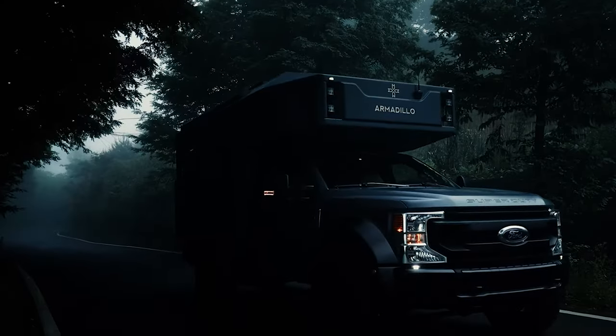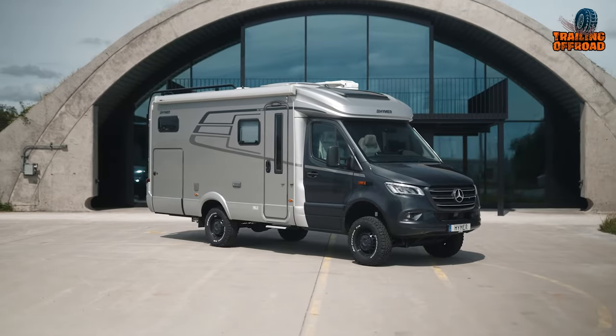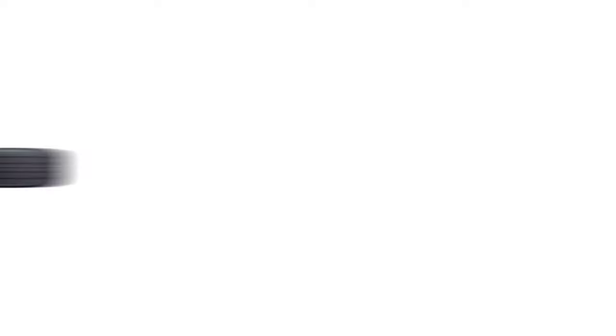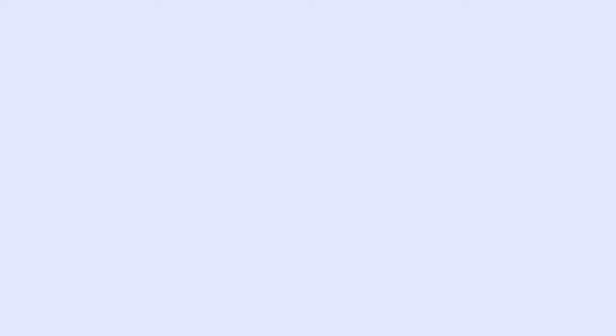That was our video on the five Earthroamer LTI alternatives you can consider. Let us know your favorite pick in the comment section, as we'd love to hear from you. Don't forget to like, comment, and share, and hit the bell icon if you want more content like this on your feed.